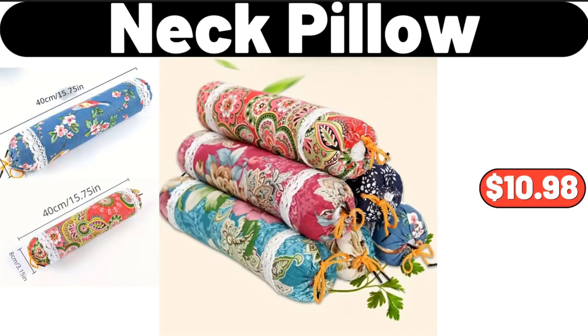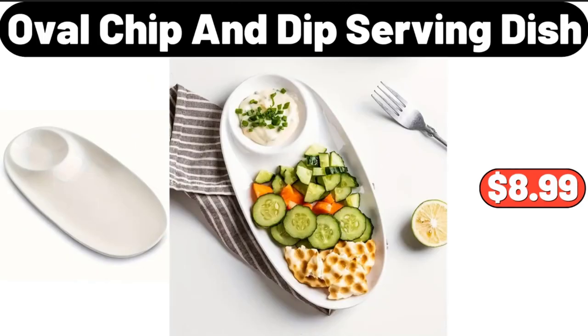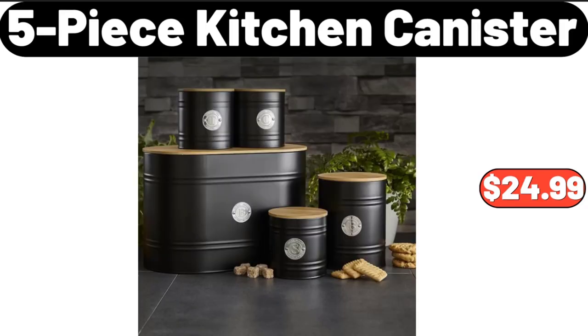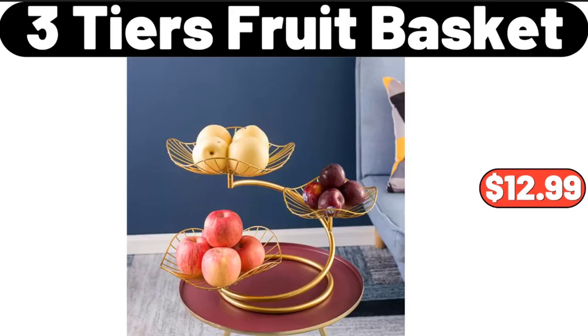Neck pillow, $10.98. Oval chip and dip serving dish, $8.99. Three-set floral print pajama set, $32.98. Five-piece kitchen canister set, $24.99. Three-tier fruit basket, $12.99.